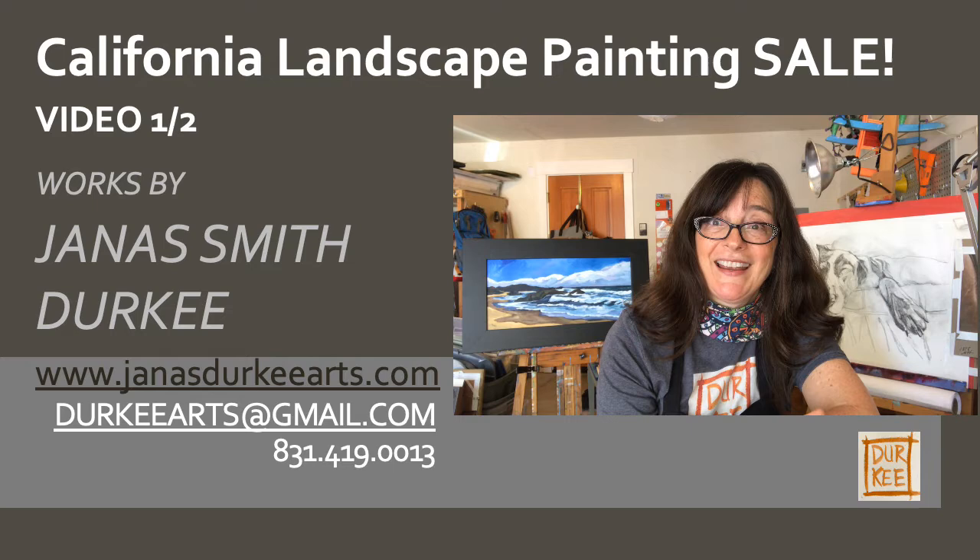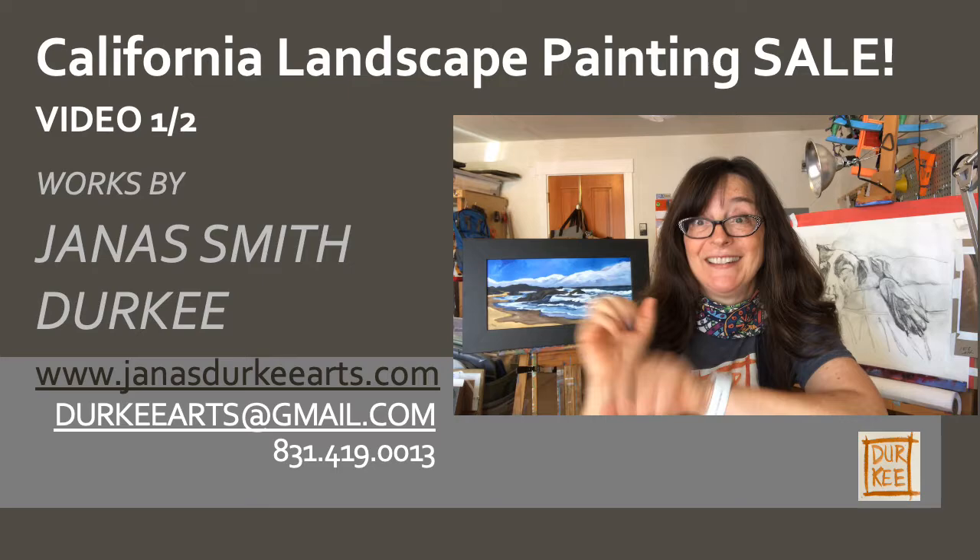Let me know if you're interested. This is in two videos, so please watch both videos to get all 10 of the paintings. Thanks. Enjoy.